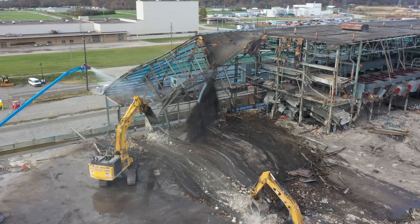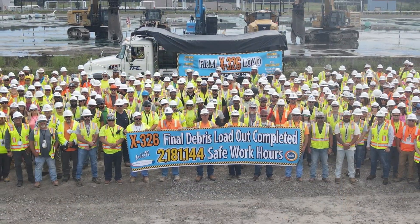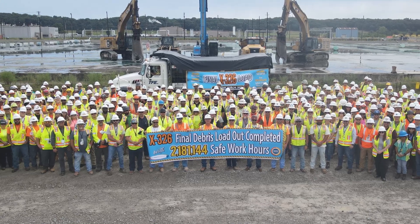Today, DOE's mission is to safely decontaminate and decommission the Portsmouth site while partnering with the community to create a sustainable economic future for the region.